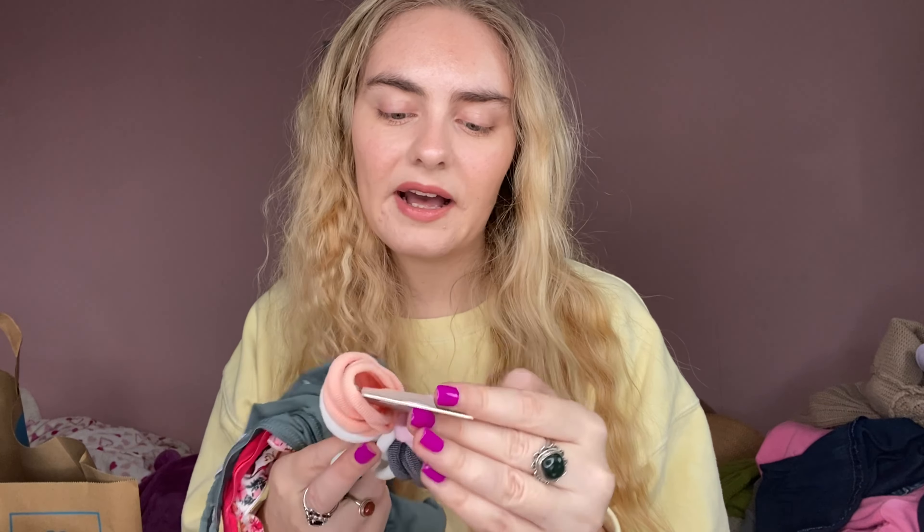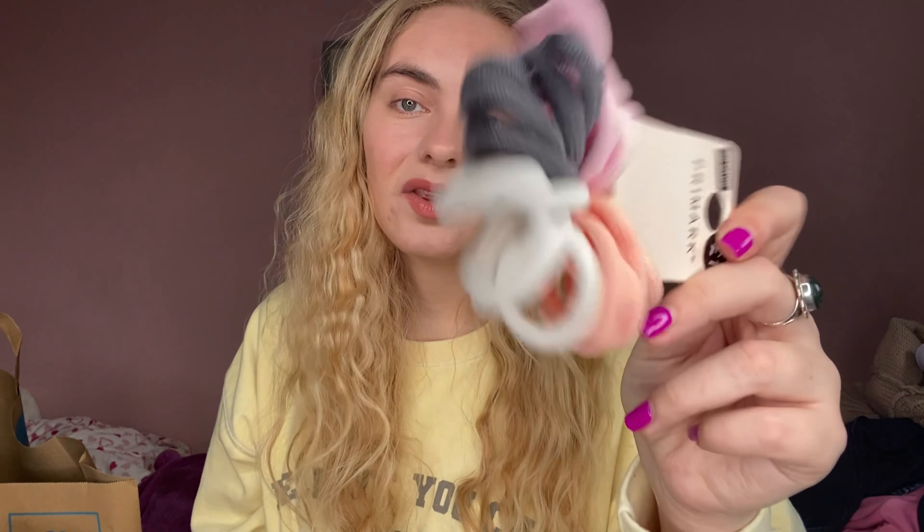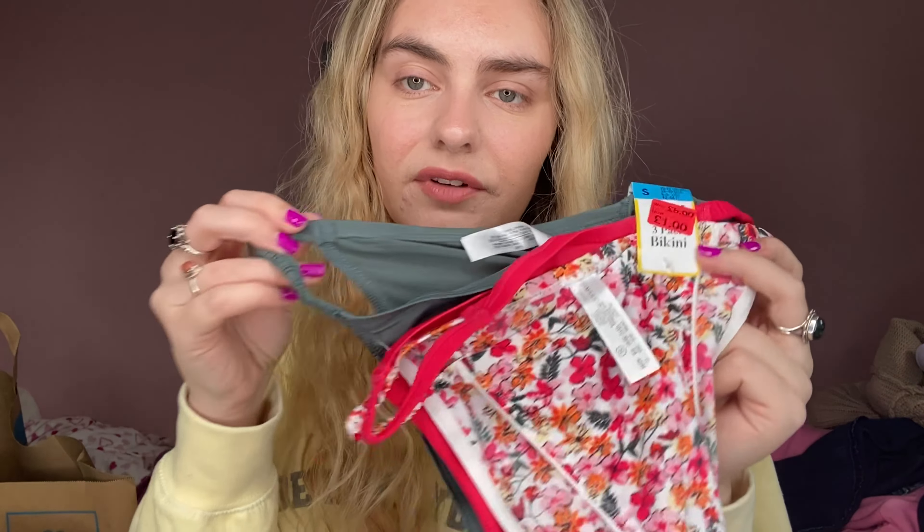I got these for a pound - they're a 20-pack of little hair bands. I'm going to start plaiting my hair before bed, but this went a bit crazy because I did more plaits on this side than this side - it just went a bit insane. But yeah, I'm going to start doing that.